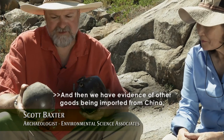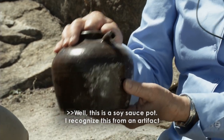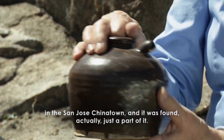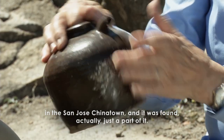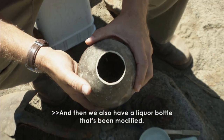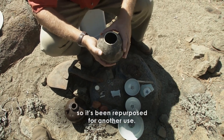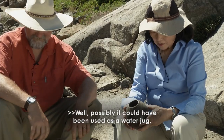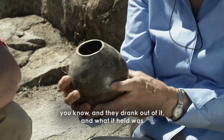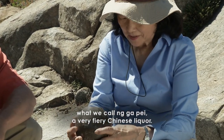We also have evidence of other goods being imported from China, including a soy sauce pot. I recognize this from an artifact in the San Jose Chinatown — it's great to see practically the whole jar. And then we also have a liquor bottle that's been modified. They cut the top off and ground it smooth, so it's been repurposed — possibly used as a water jug. What it originally held was a very fiery Chinese liquor.